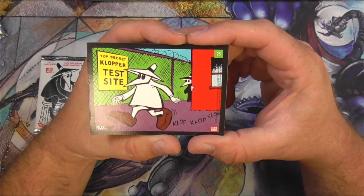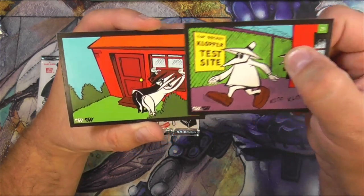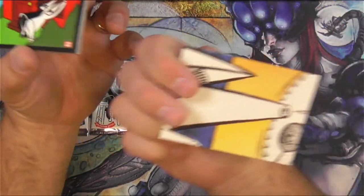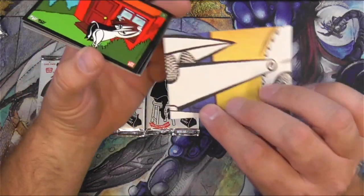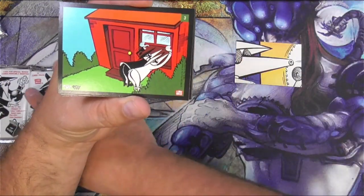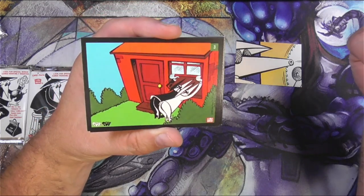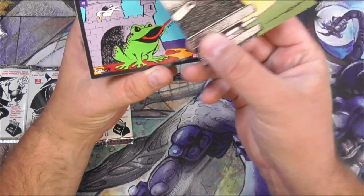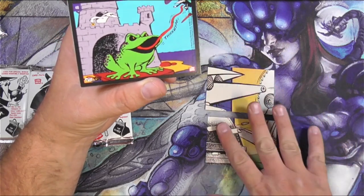We've got the top secret clopper test site. This art is not the typical art — it looks like they're drawing a little differently. And as usual with these kind of cards, you could potentially create some kind of puzzle on the back. Maybe we'll try to make that happen here. We're going to assemble this puzzle right now.